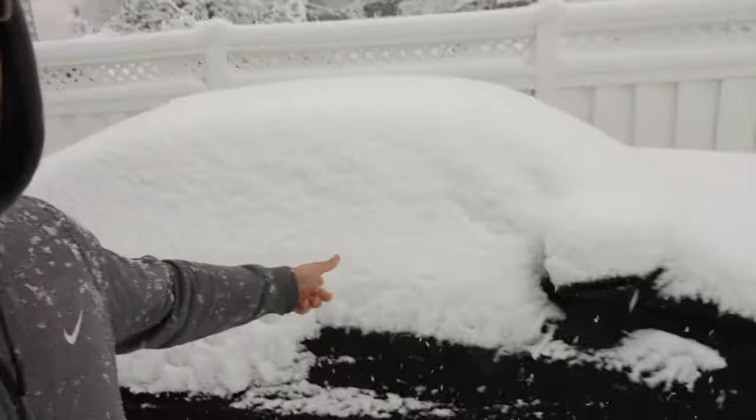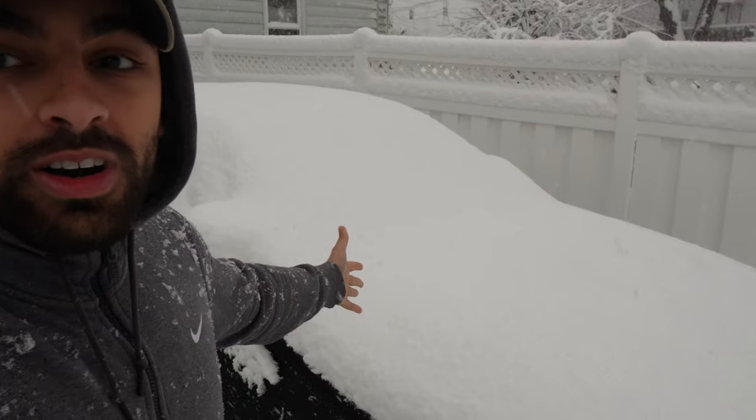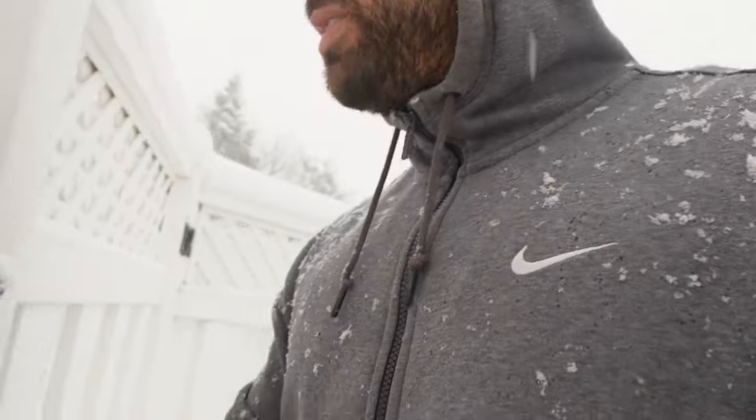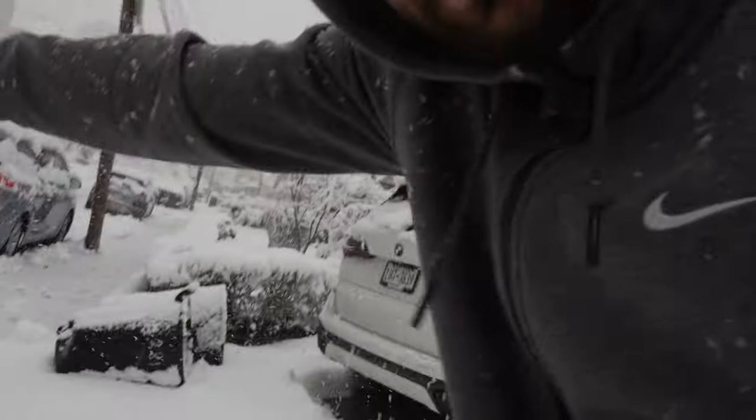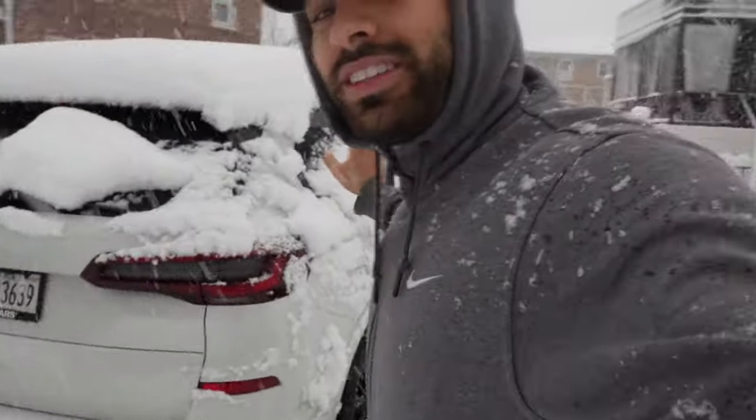I was thinking about taking the M3, which you guys can see is currently underneath the car cover — that's basically what happens to this car during times like this. But I think that'll be irresponsible, so we're gonna take out the X5. This car is probably better suited for the snow.